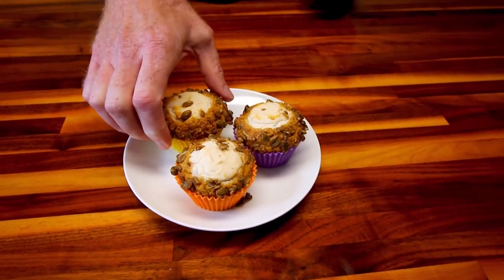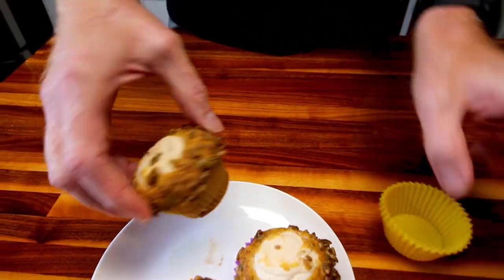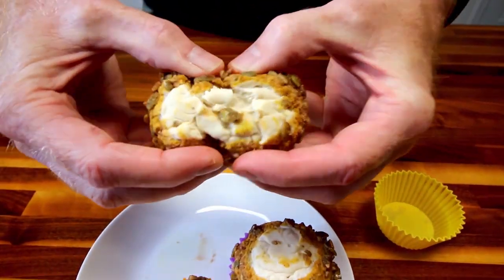I'm going to give them a try too. Go ahead and break into one of those bad boys. These are five points apiece on Weight Watchers.